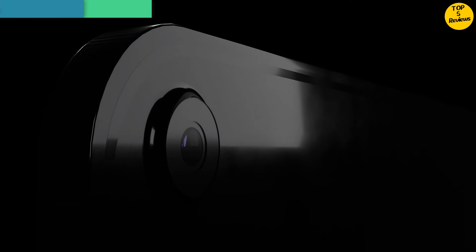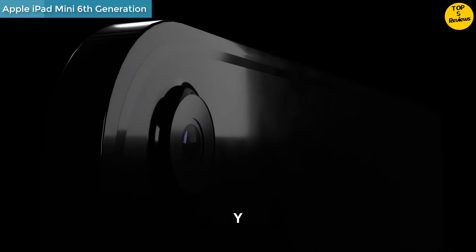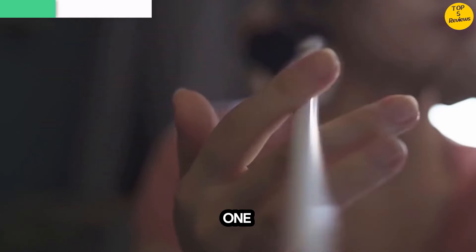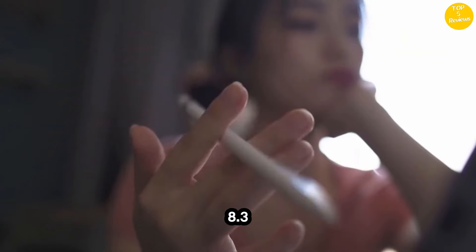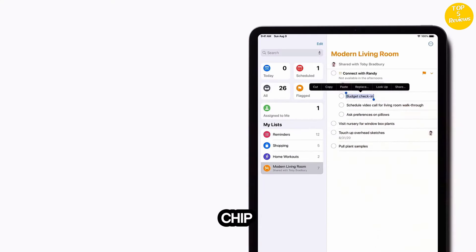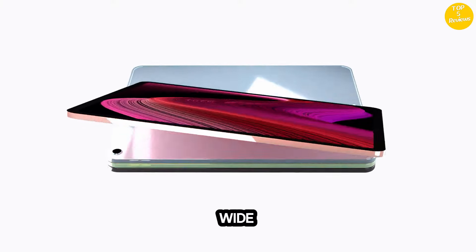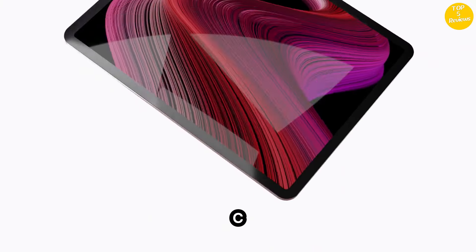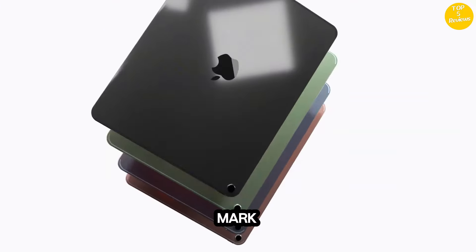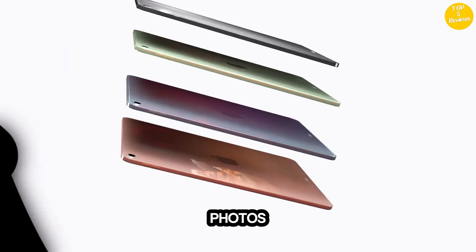Number 2: Apple iPad Mini 6th Generation. Why iPad Mini? The full iPad experience designed to fit in one hand. With an 8.3-inch Liquid Retina Display, powerful A15 Bionic Chip, 12MP Ultra Wide Front Camera with Center Stage, USB-C connectivity, and ultra-fast Wi-Fi. Take notes, markup documents, and edit photos and videos.